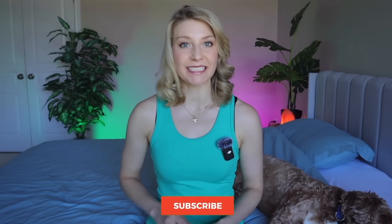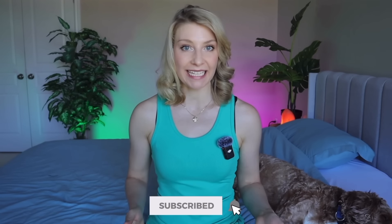Don't forget to hit that subscribe button to join us back here for more travel tips and hacks each week, and I'll see you in that next video soon. Bye!